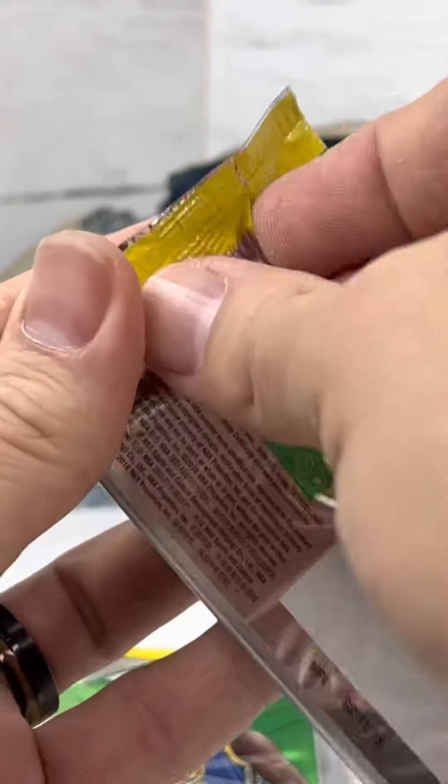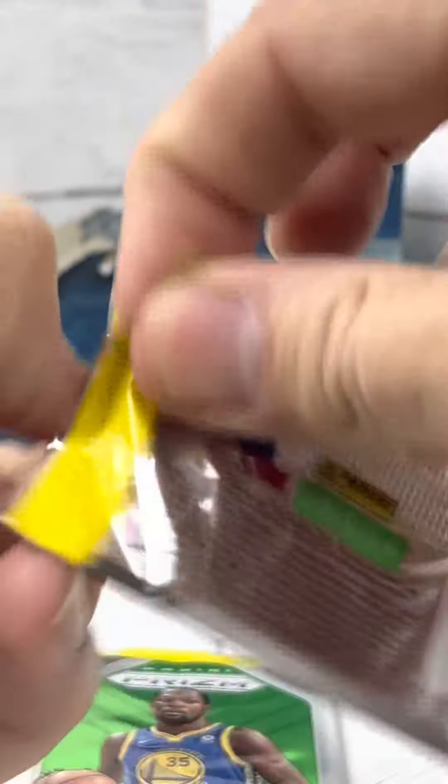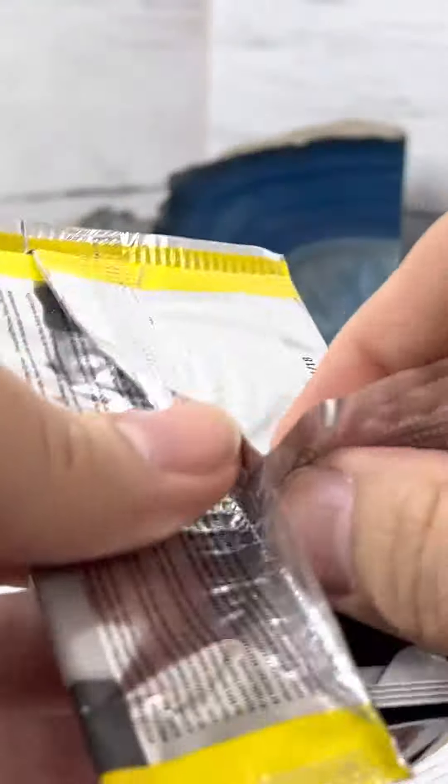These packs are pretty pricey these days, so unfortunately those two cards, while they can be cool, definitely don't cover the cost of this pack as we're going after a Luka.